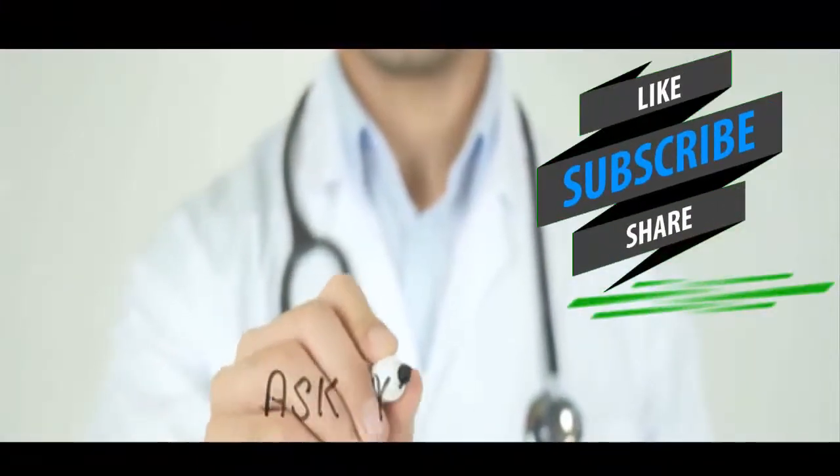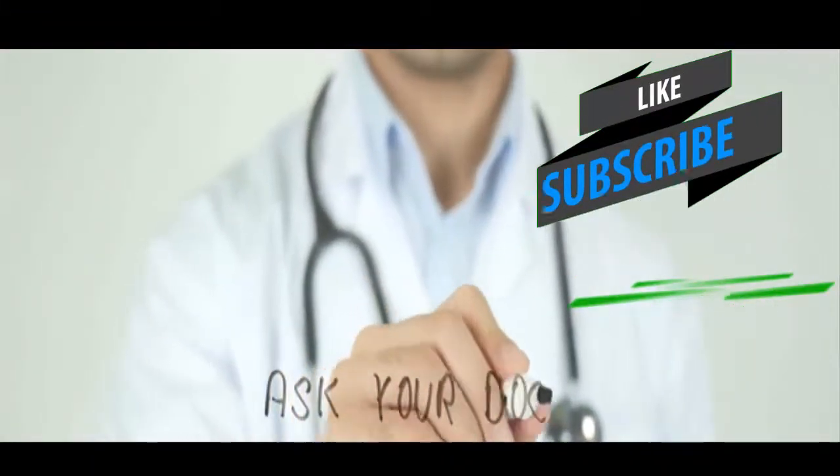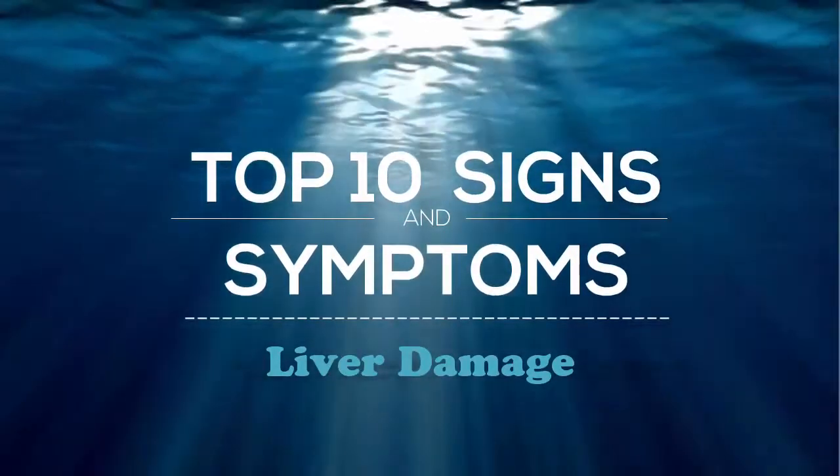If you have multiple signs and symptoms of this problem, ask your doctor to check your health levels. Here are the 10 early signs of liver damage.